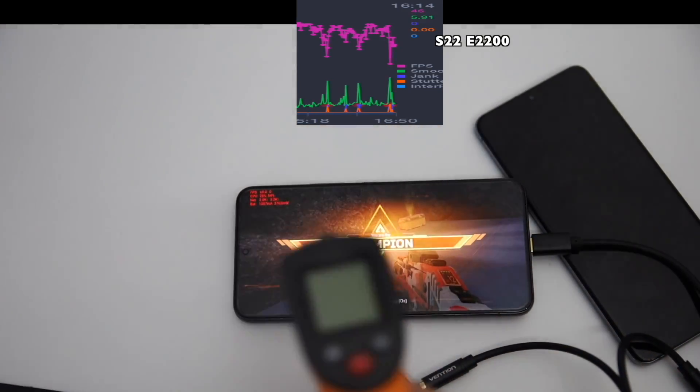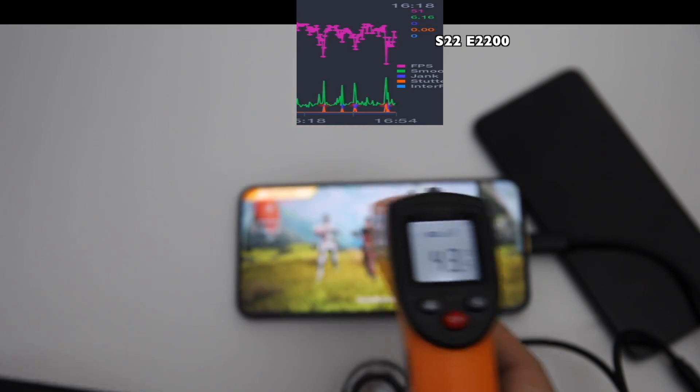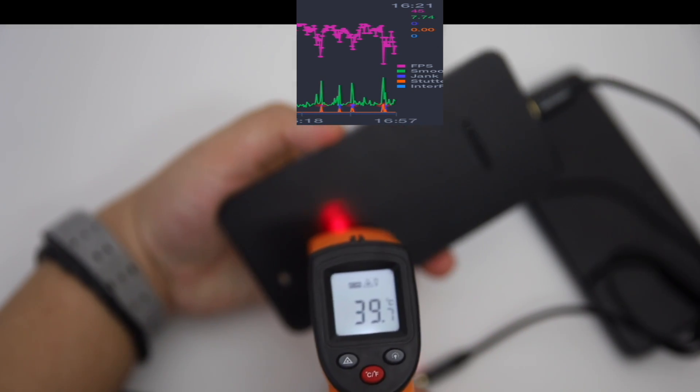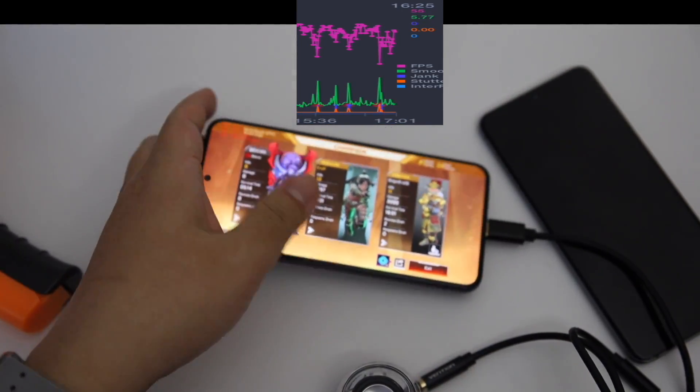Anyway, after 17 minutes of gaming, the device reaches more than 43 degrees Celsius, which I think is quite normal based on all the devices I have tested many times.